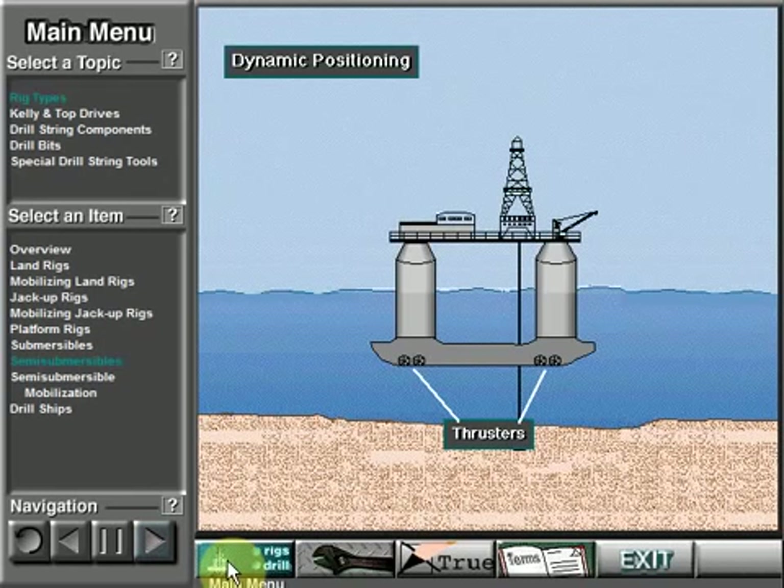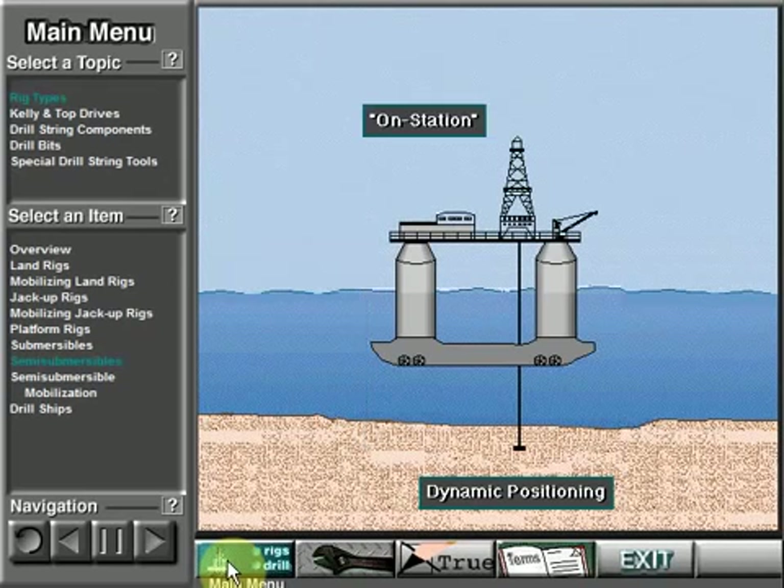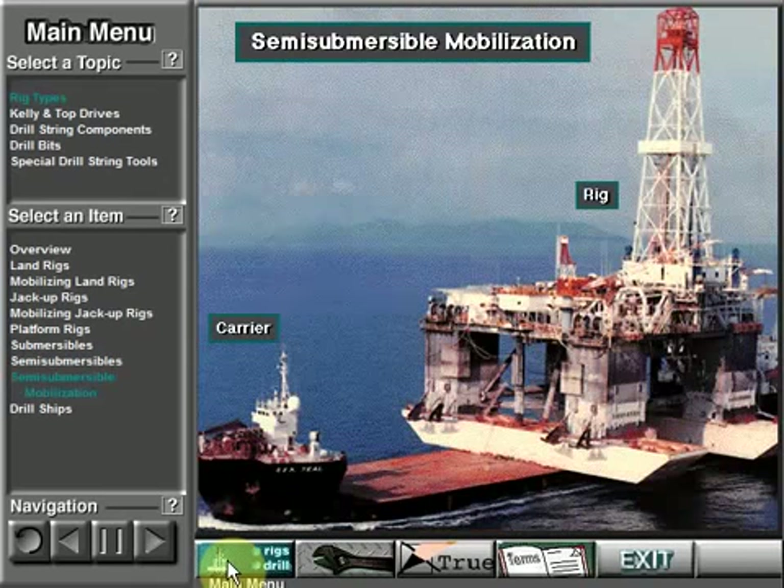In some cases, the crew uses thrusters to keep the rig over the hole — called dynamic positioning. The thrusters, which are connected to an onboard computer, keep the rig in position. Some dynamically positioned semi-submersibles can drill in water depths of more than 7,500 feet, or over 2,200 meters. When keeping a rig over the hole, drilling crews use the term on-station. Here's a semi-submersible rig loaded on a special carrier, moving the rig a far distance over the ocean. For shorter moves, the rig owner tows the rig to the drill site, or some semi-submersibles are self-propelled.